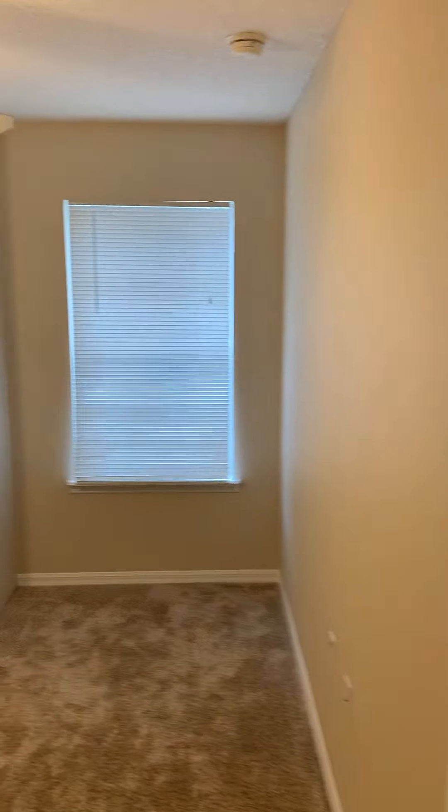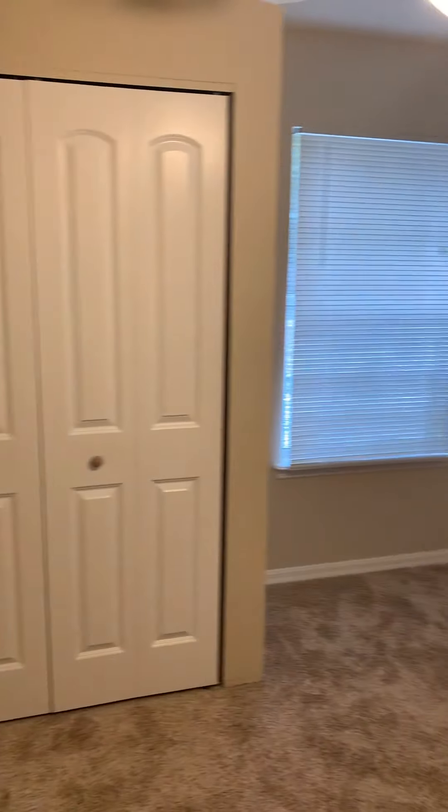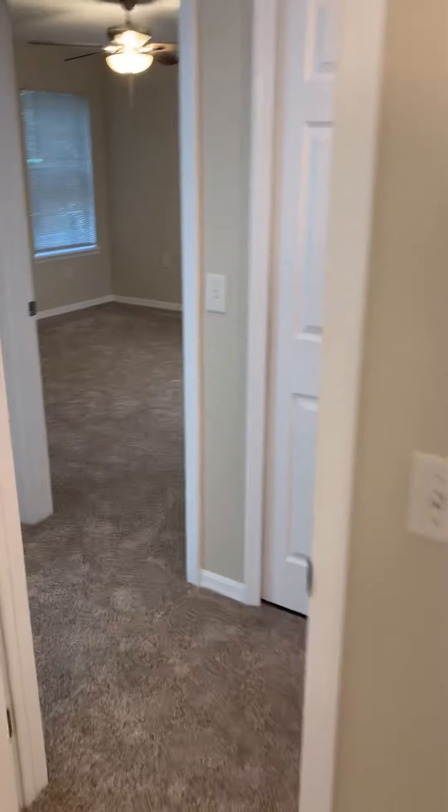The first bedroom is on my left. Just walking the room here for reference — it's a nice size room and will get you everything that you need for sure.